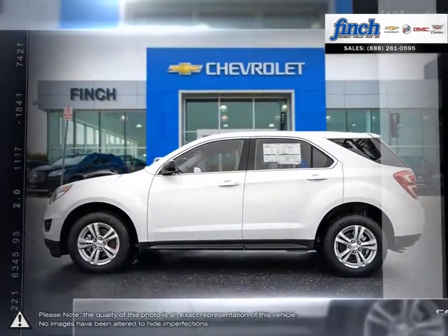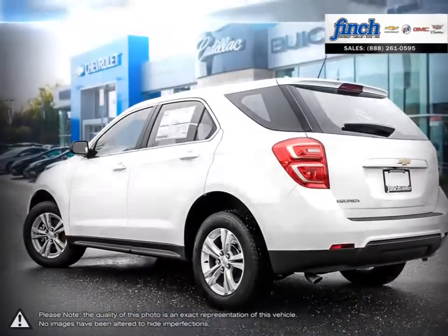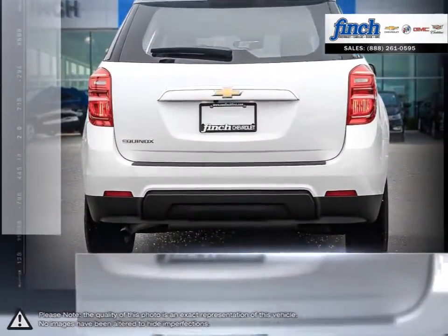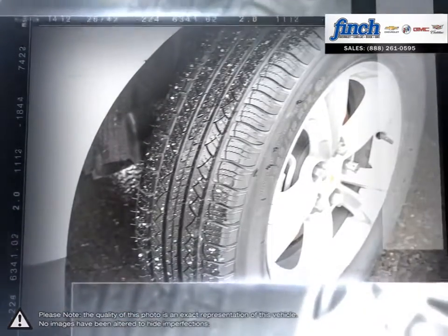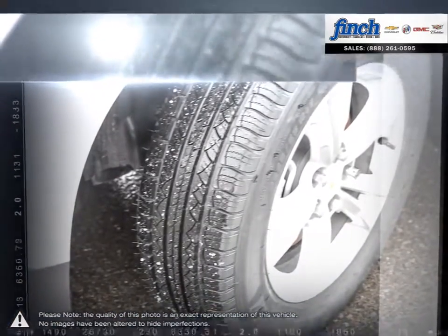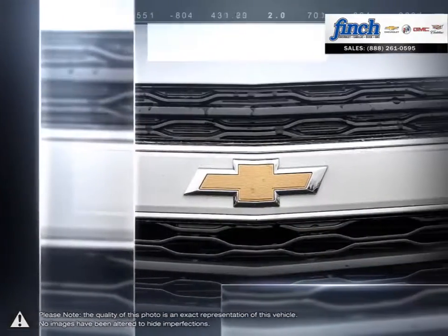Pulling ahead has never been so simple. Efficiency, space, style, versatility — it's all right here in the Equinox Crossover SUV. With a fuel-efficient and powerful direct-injected Ecotec engine, enjoy the fuel economy of a compact car and all of the capability of an SUV that will help you get the most out of each and every day.